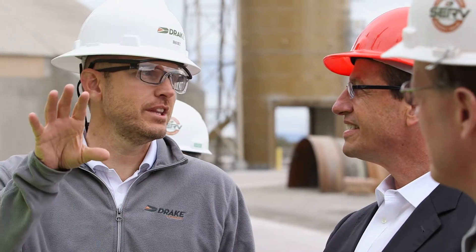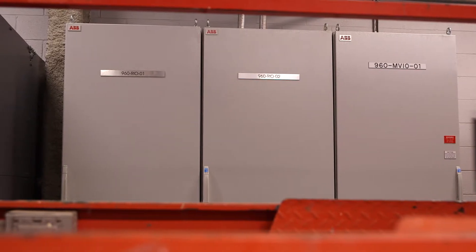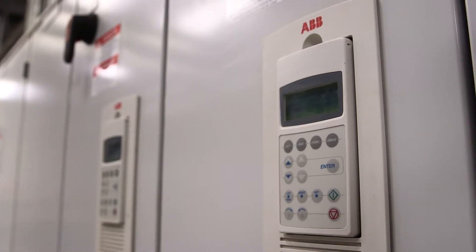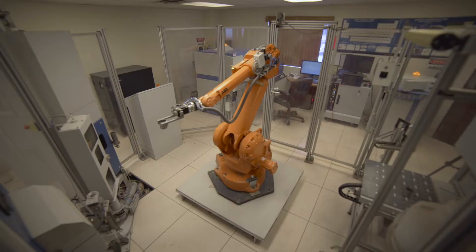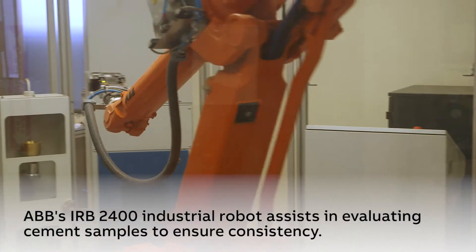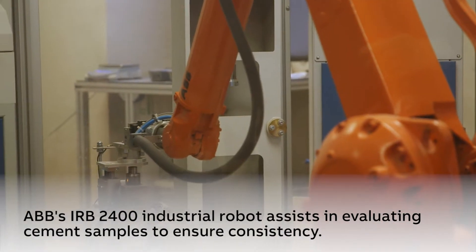The partnership with ABB is extremely important for us. I would say it is more than a partnership — it's a marriage. ABB has been very important for us because they can supply us all the products that we need and beyond. In fact, we have technologies that we don't use in any of our other plants and have become the envy of our colleagues.